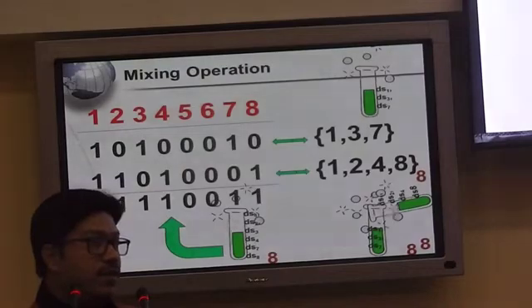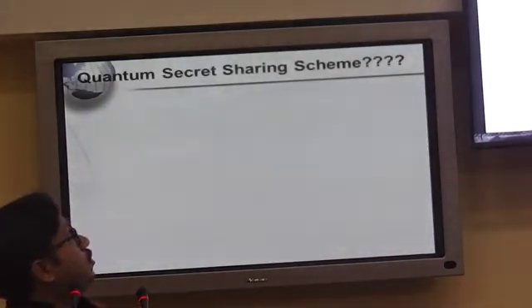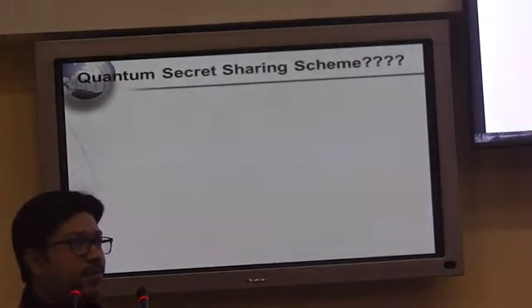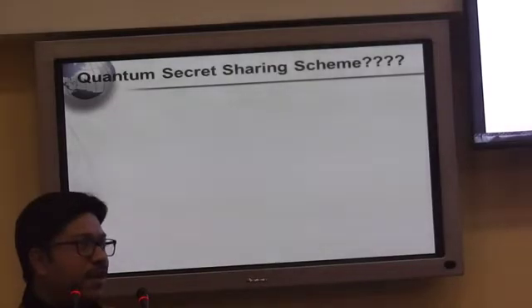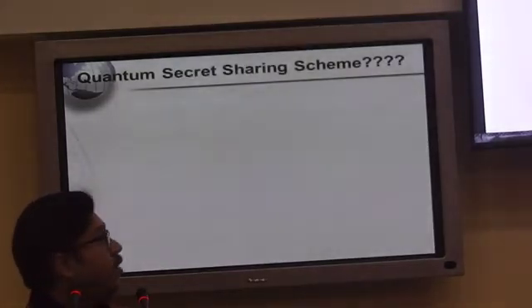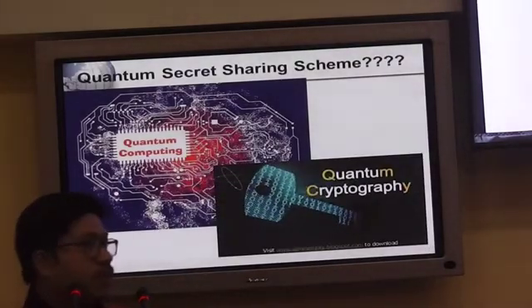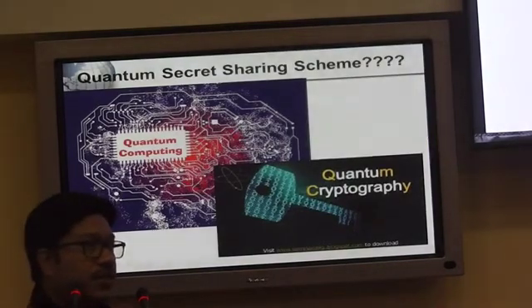One of the reasons for coming to this conference is to explore whether it is possible to have quantum secret sharing. I don't have much background in quantum mechanics, so I request the experts here to help me gain knowledge so that I can apply it to quantum computing. Quantum computing is now a hot topic for cryptography, and while there is some work on quantum cryptography, not much has been done on quantum secret sharing. A collaboration would be very welcome.